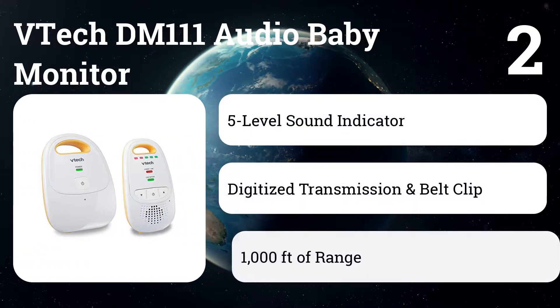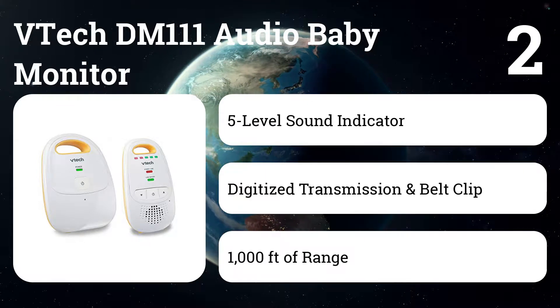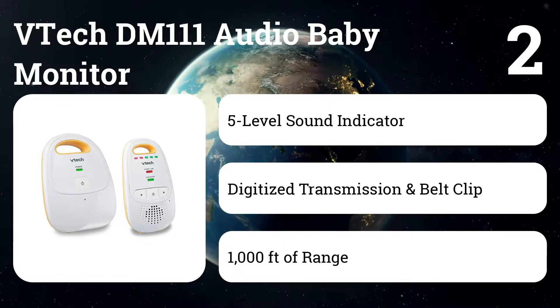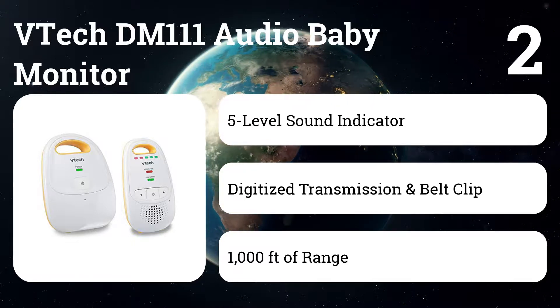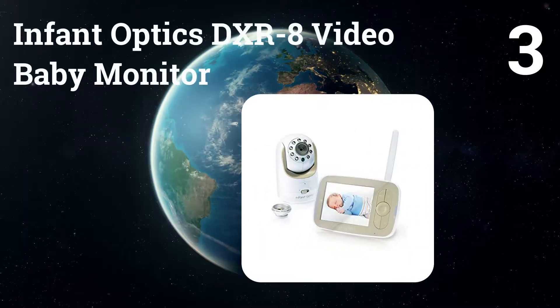Number two: VTech DM111 audio baby monitor. This modestly priced unit offers impressive range along with a belt clip and five LED light visual alerts. However, this model isn't rechargeable and omits some helpful features — there's no talkback feature, nightlight, vibrate mode, or adjustable sound sensitivity.